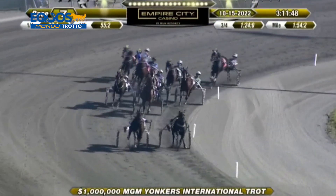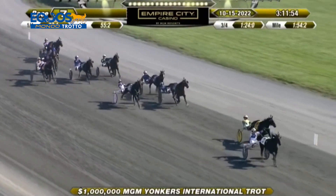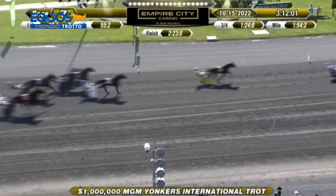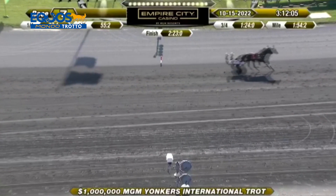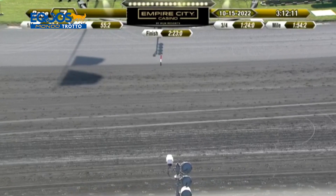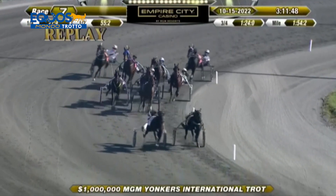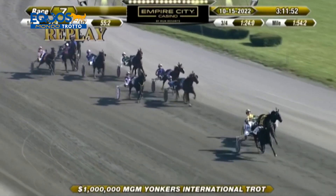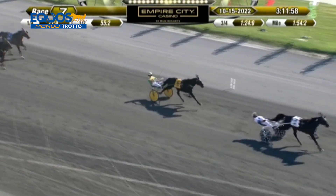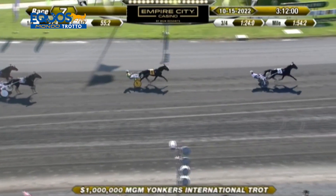Cosa prova ad aver vinto in un ippodromo come quello dello Yonkers, a vedere la sua giubba trionfare? Sono emozioni che non hanno prezzo, non hanno storie, sono irripetibili — emozioni che ti lasciano il segno nella vita. È una cosa bellissima, è un orgoglio per chi ama questo sport, per chi ha la passione, per chiunque. Lo auguro a tutti i proprietari che investono e credono in questo sport. Poi tutto si riduce in due minuti.